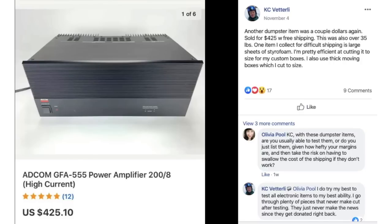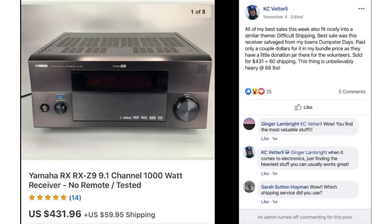KC found an amplifier as a dumpster find — essentially free — and sold it for $425 with free shipping, over 35 pounds. He collects large sheets of styrofoam for difficult shipping and uses thick moving boxes cut to size. KC also salvaged a Yamaha receiver from his town's dumpster days, paid only a couple of dollars as a bundle price with a donation jar for volunteers, and sold it for $431 plus $60 shipping — 66 pounds.